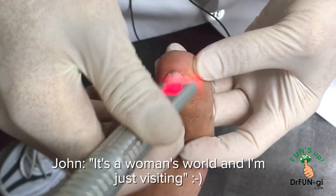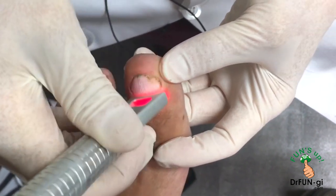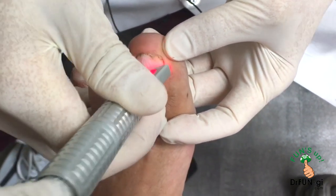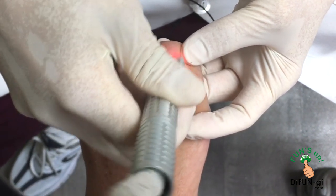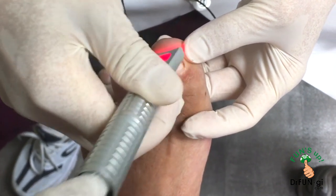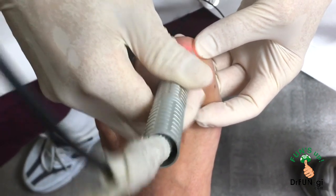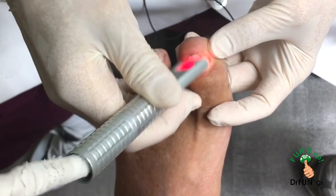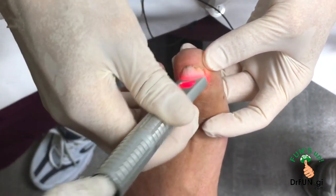The doctor says every time he hears that it hits him hard — it's funny because that's exactly how he feels too. The quicker you realize it, the better your life becomes. John says it took him 78 years to figure that out.